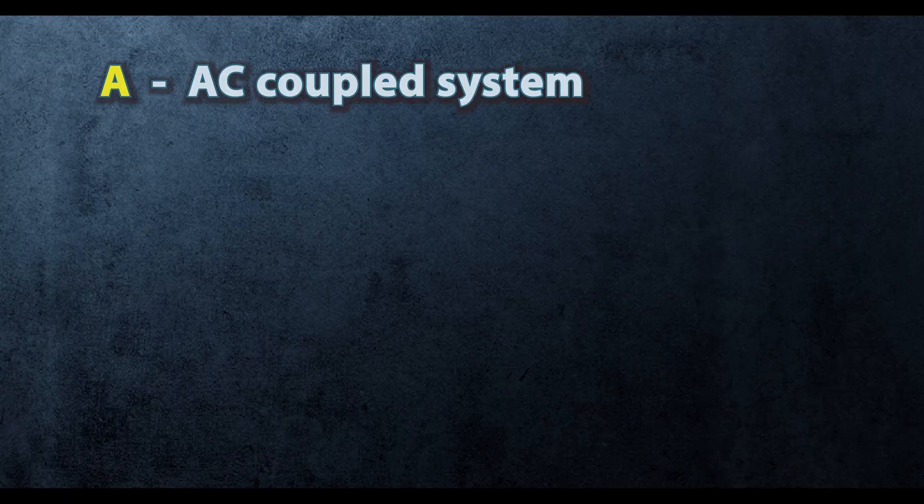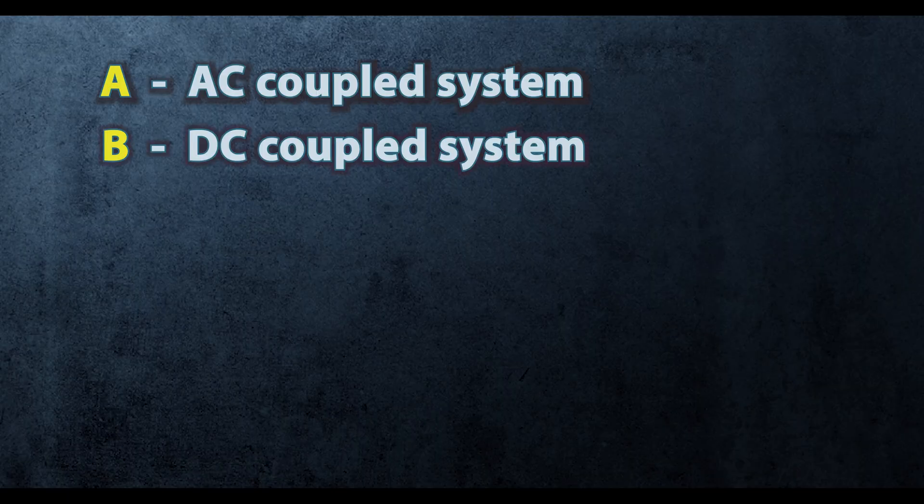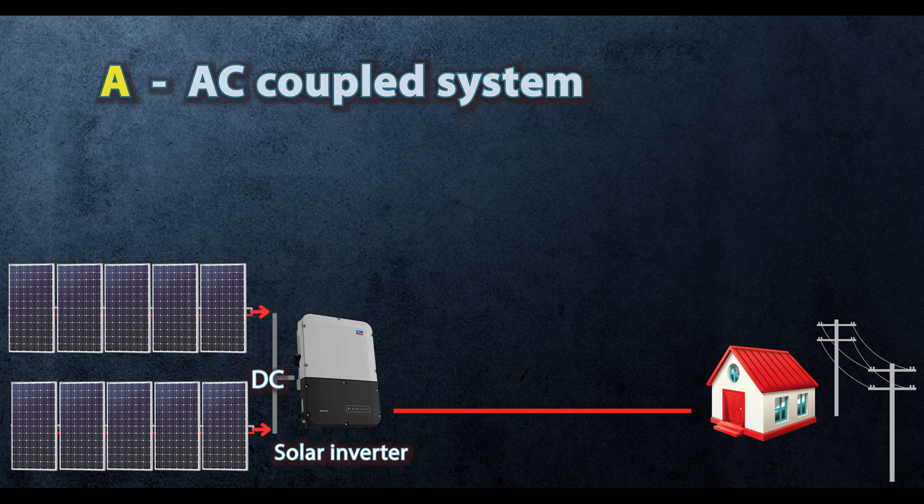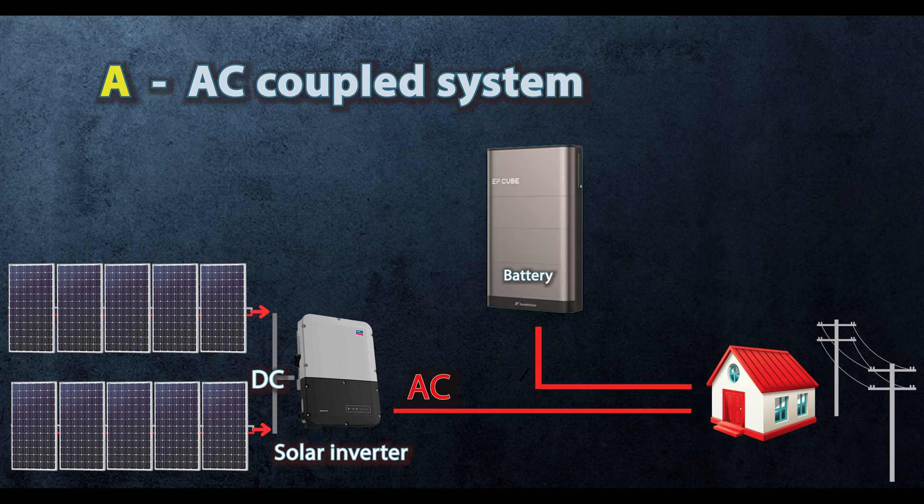When we start adding a battery system to the mix, we can either have (A) an AC coupled system or (B) a DC coupled system. With option A, your panels are connected to their inverter which converts DC to AC, and then you have your battery system separate with its own inverter that turns that AC back to DC to charge the battery — and then when discharging, DC back to AC. This is exactly why it has more power conversion losses. A good example of an AC coupled system is the Enphase battery backup, because it already has micro inverters on the roof. Powerwall 2 was also an AC coupled system.